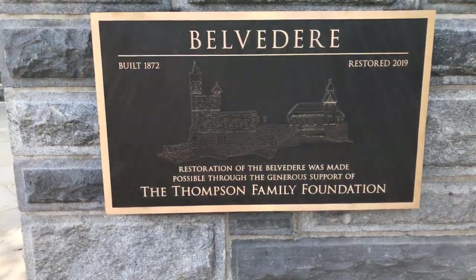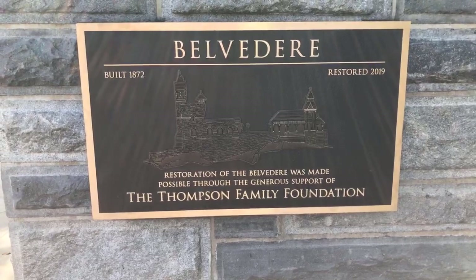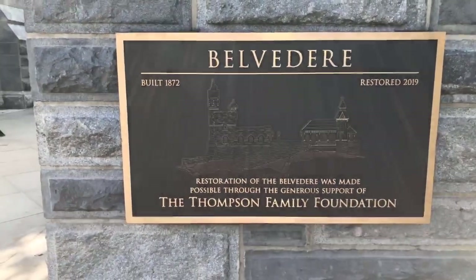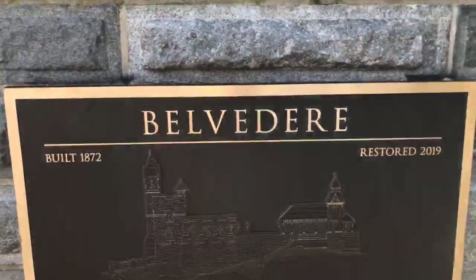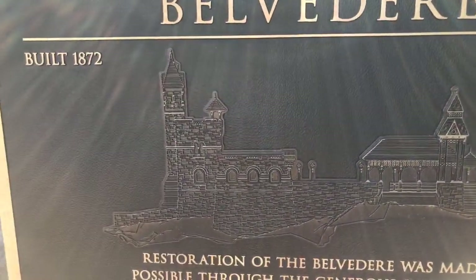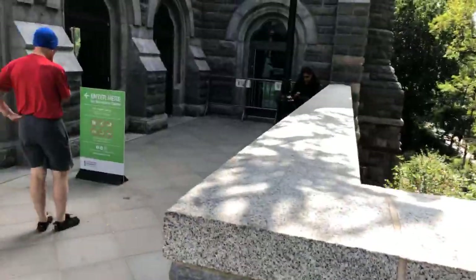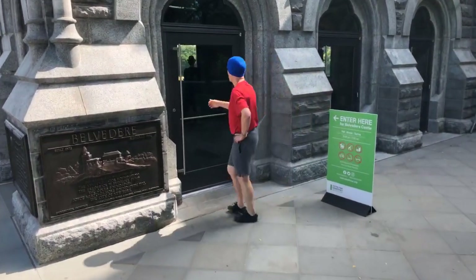The restoration of the Belvedere was made possible through the generous support of the Thompson Family Foundation — $12 million went into restoring this building. A couple of things were done: the wooden pavilion was fixed, and we'll see more as we tour through. It's interesting to note that the illustration of the castle on this plaque appears to be three-dimensionally printed, as opposed to the older relief-style plaque. The renovation reflects the current cultural climate.